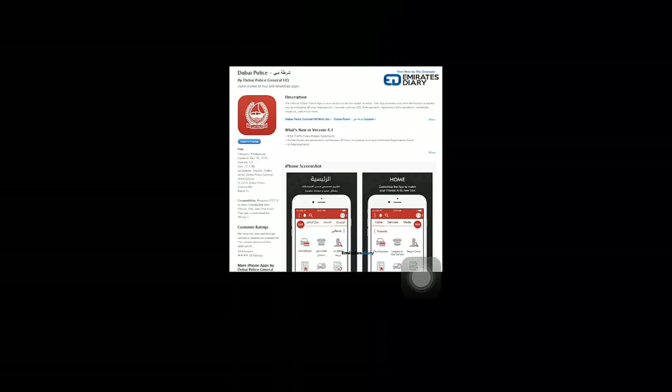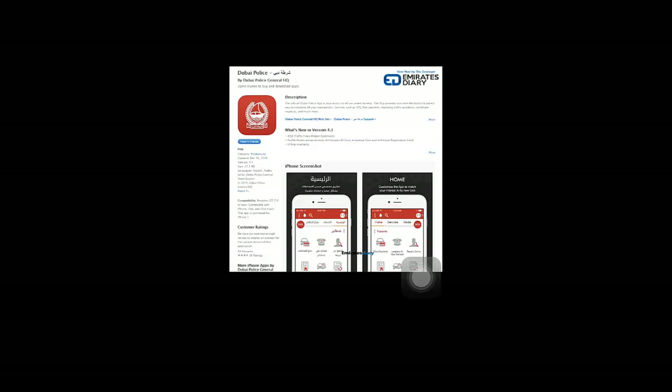Good morning friends, this is Deepak here from EmiratesDiary.com and today I have a very short tutorial for you on how to obtain your Dubai police clearance certificate through their smartphone app.